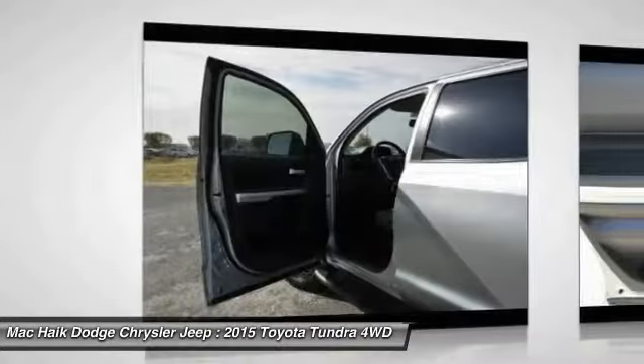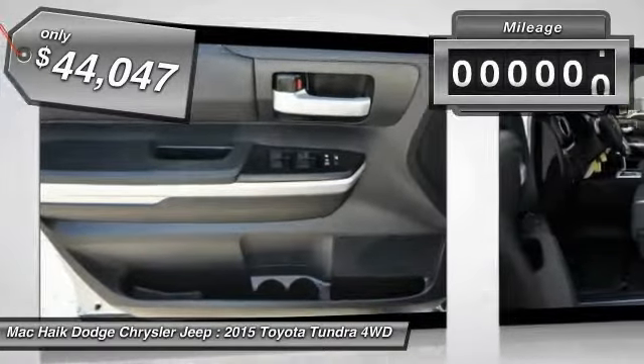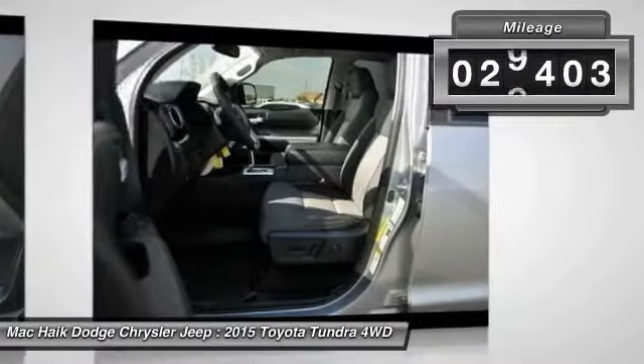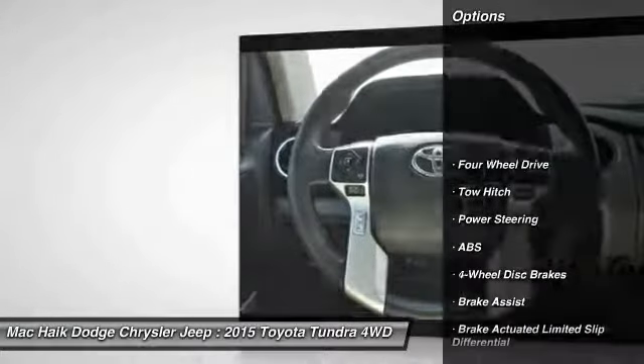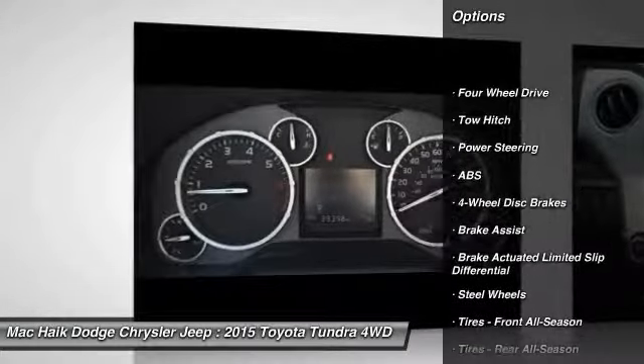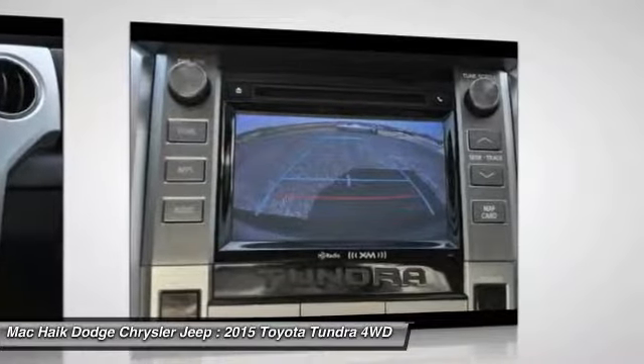Priced below $45,000 and with less than 30,000 miles, this vehicle's great options include anti-lock braking system, traction control, keyless entry, stability control, tow hitch, backup camera, Bluetooth, power steering, and an adjustable steering wheel.